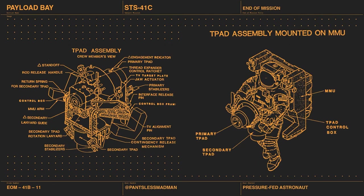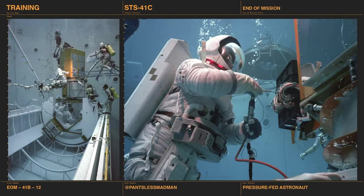Also in the payload bay is the T-PAD assembly — the trunnion protrusion actuator device. The astronaut will use the MMU to grab onto it, fly up to Solar Max, and grapple onto it. Here's the crew training underwater. You can see how big Solar Max is. One thing to note: the astronaut is wearing spacesuit gloves and has tools. This will be an issue — big gloves, tiny screws.